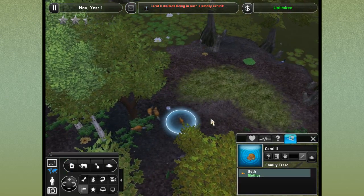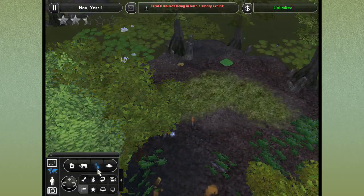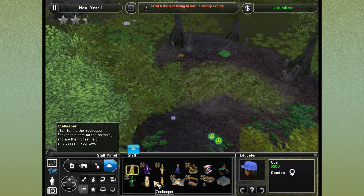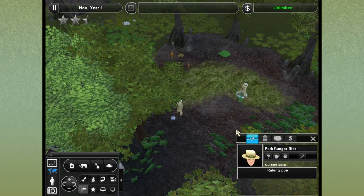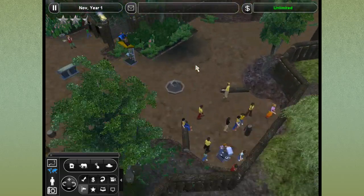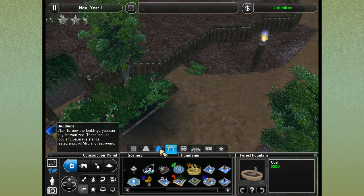Carol the Second dislikes being in such a smelly exhibit. We can hire more park rangers since so many new babies have been born - we had five new babies born. So we can hire two more park rangers: welcome, Park Ranger Rick, and welcome, Park Ranger Victor! They should help out quite a bit over here. I know I complain about being busy sometimes, but I really love keeping busy.